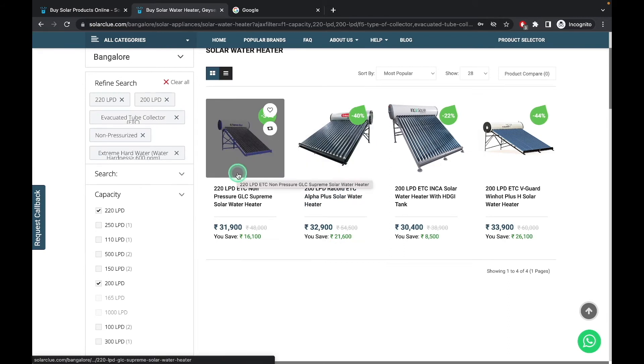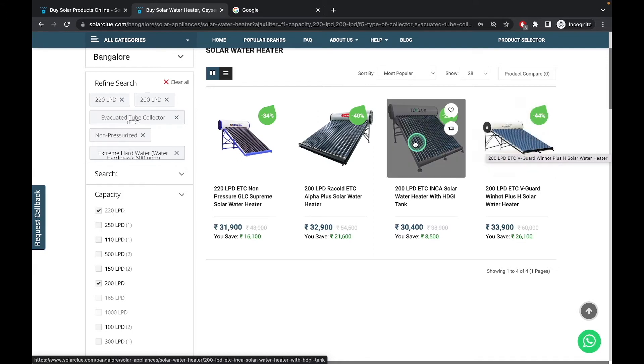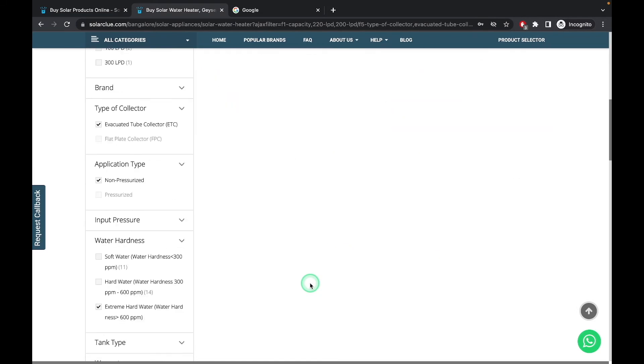The four products are: Supreme Solar 220 LPD, because it has a glass-lined coating; Racold 200, because it has a sacrificial anode rod; this one has a hot-dip galvanized iron tank with a very high thickness of 1.6 mm, which is why it comes with a higher water hardness handling capacity; and the H model, which has a 2 mm thickness — which is very high — a galvanized iron tank, and also a sacrificial anode rod. That is why the prices are highest among all.